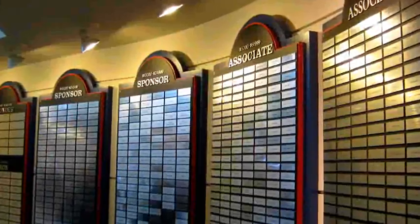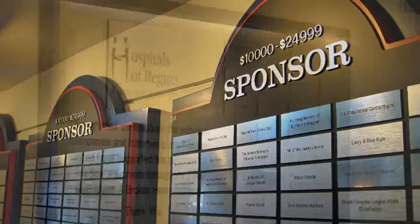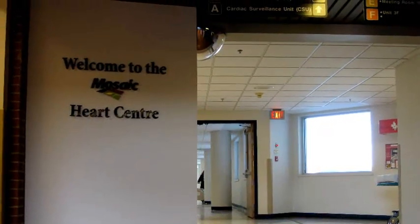To all the people who have donated in the past to the HRF and specifically to the cardio sciences program — a big thank you. I'd encourage people to continue donating in the future. There's always a need for updated equipment, and it will continue to allow us to do the best possible job we can for the patients of our community.